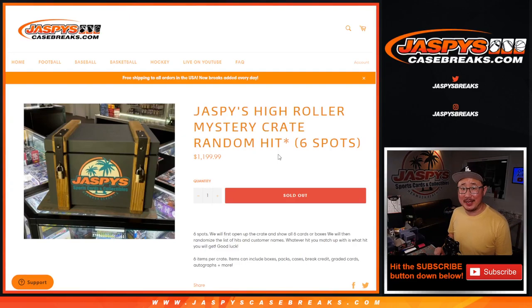Hi everybody, Joe for JaspysCaseBreaks.com. Happy Sunday. We're closing out the night with a great one here. I'm glad we got this done today — the Jaspys High Roller Mystery Crate.